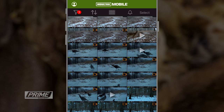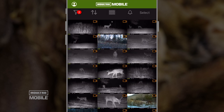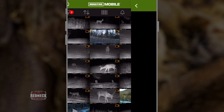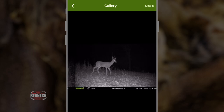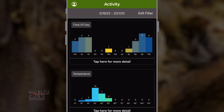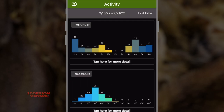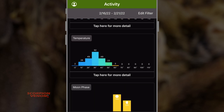Even better, the app can accurately identify antlered bucks, does, turkeys, et cetera, and put all those on a server where you can instantly view them on your phone, laptop, whatever. But take that another step further — it plots that data in easy-to-understand graphs so you can see how temperature, time of day, or moon phase is related to deer activity exactly where you hunt.